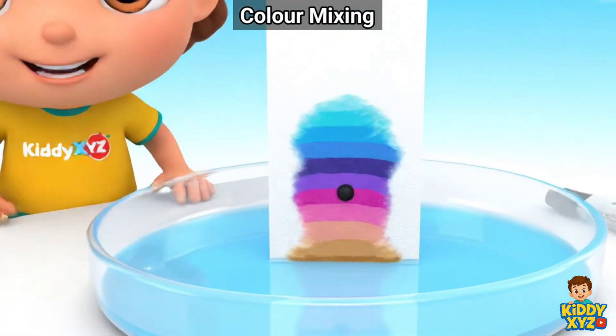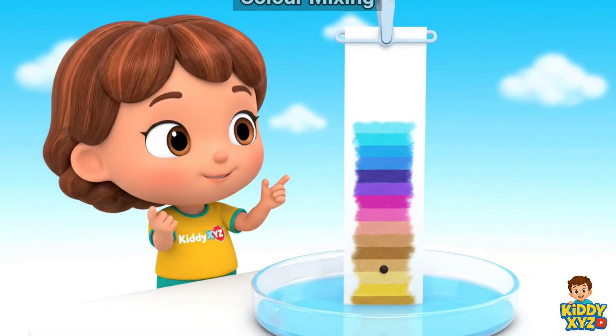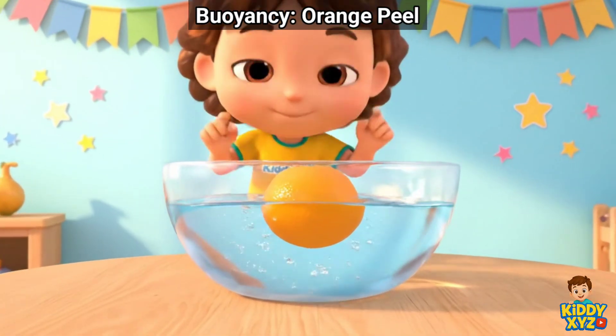Black ink hides many colors. Watch them travel. Cool! Wow!